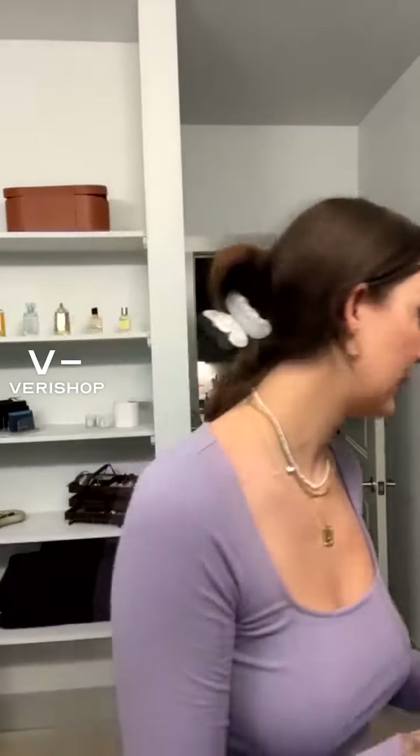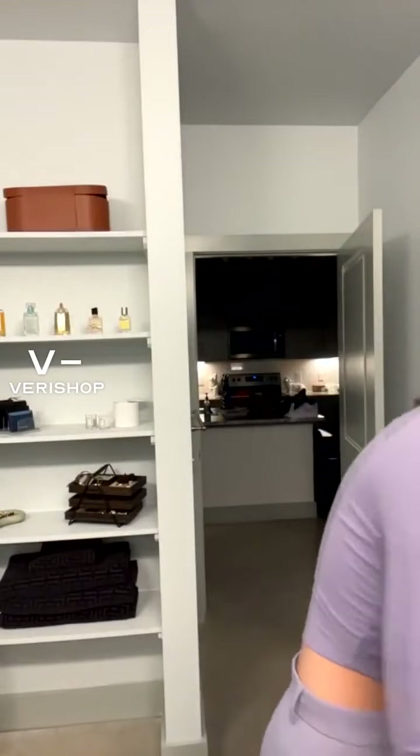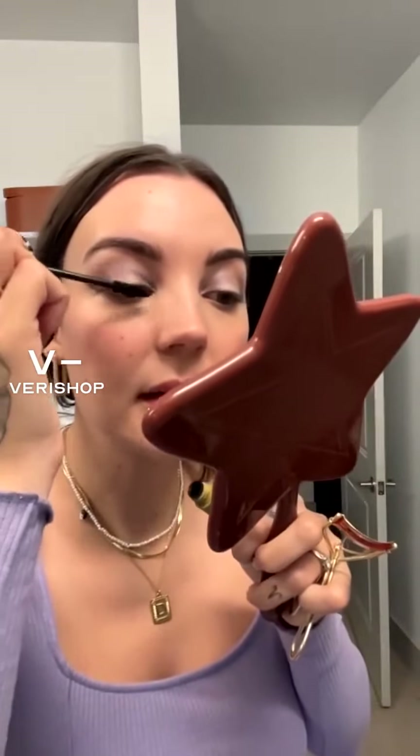So I'm going to curl my lashes first and then apply this. Do you guys curl your lashes? I used to not curl my lashes for like the longest time, and then I realized it makes such a big difference.